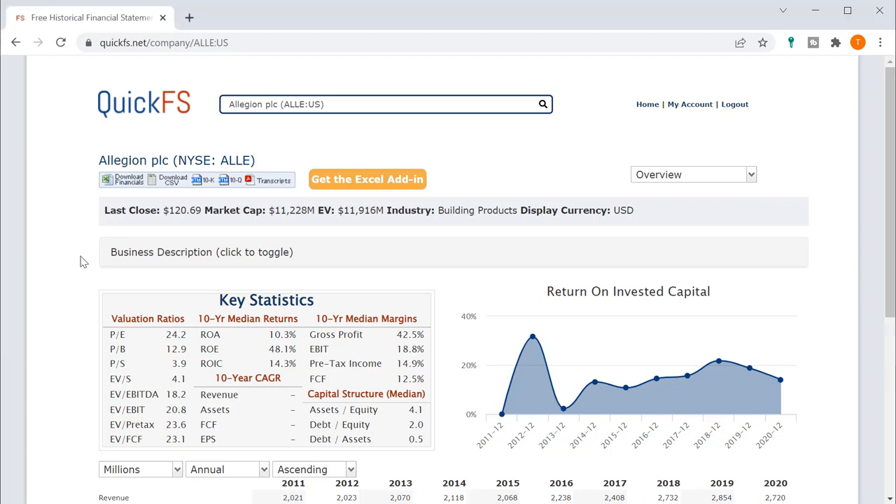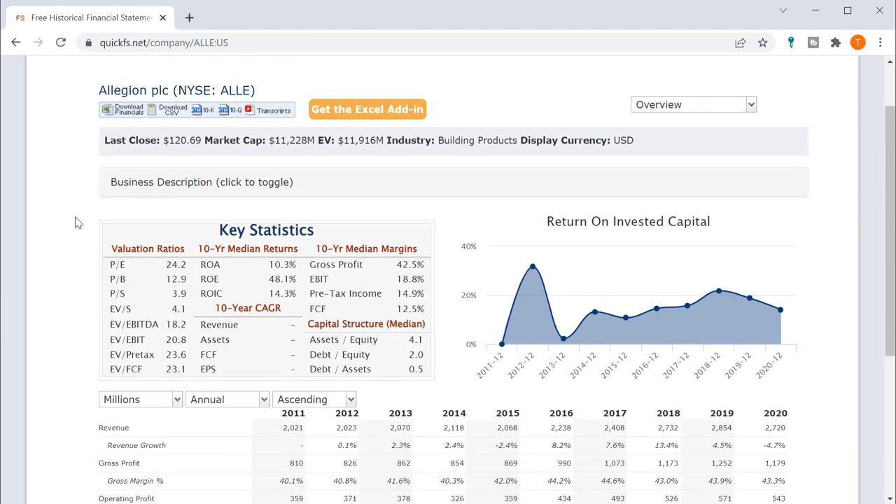Hello and welcome to the DIY Investing YouTube channel. We are going through every company in the S&P 500 and today is Allegion PLC, ticker ALLE. In the next five minutes, I will cover my valuation of this company and what I think of the business quality. Let's get started quickly.